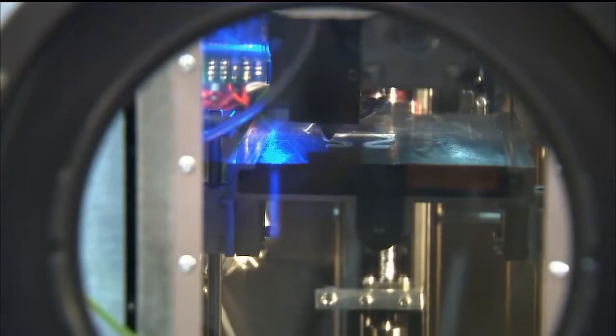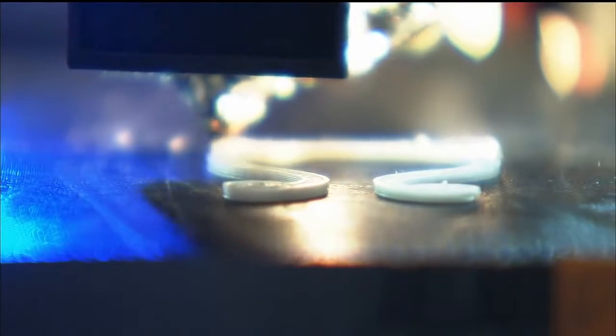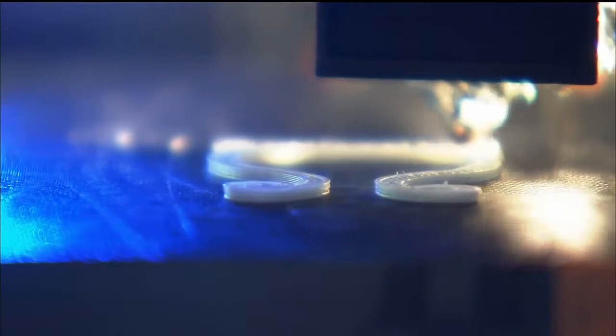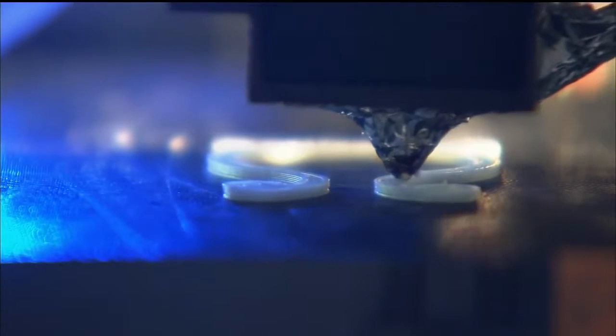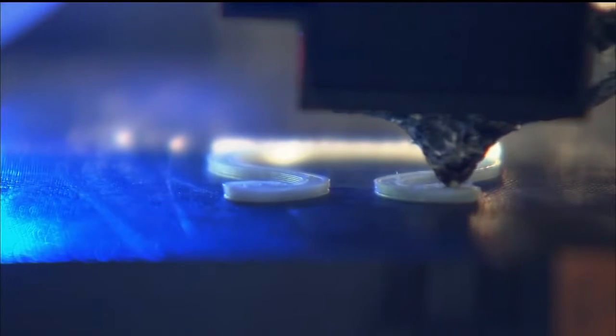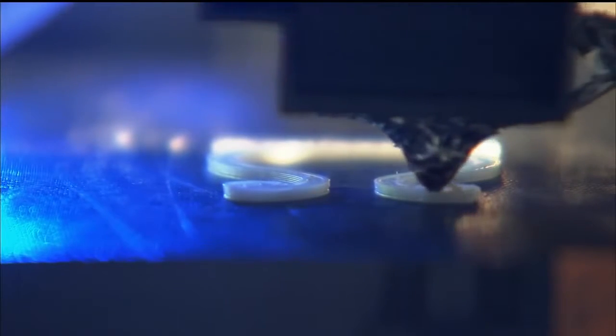These objects were built right here in Marshall's additive manufacturing area, in the same printer that is actually on station. After we finished the flight certification testing and the integration testing at Marshall — in the flight unit before it flew — we printed the full suite of samples, just like we're printing on orbit, so that we have those ground control samples. When the parts are returned, we'll be able to do detailed analysis to study those results and do an apples-to-apples comparison.